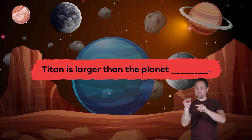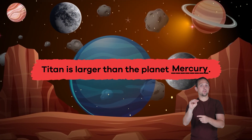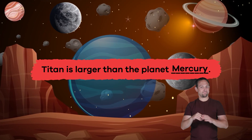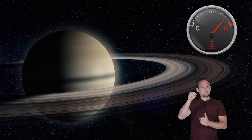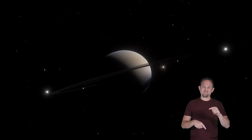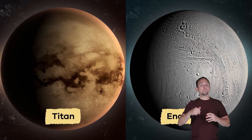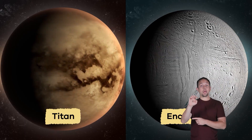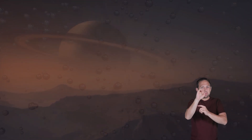Fill in the blank: Titan is larger than the planet Mercury. Great job! Because of its poisonous gases and extreme weather, Saturn is not a good place for life. But some of its moons look more promising — Titan and Enceladus are at the top of this list. Even if life exists there, it would probably be tiny microbes that can survive the extreme cold.